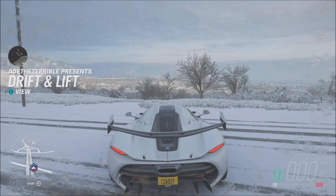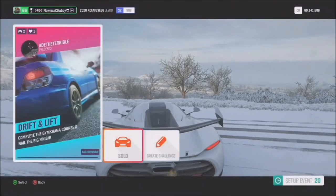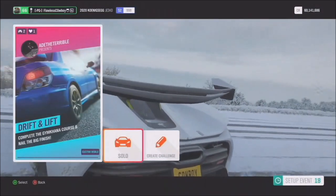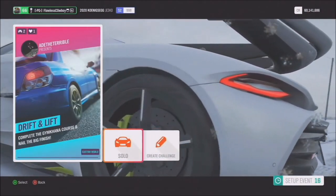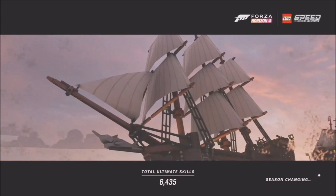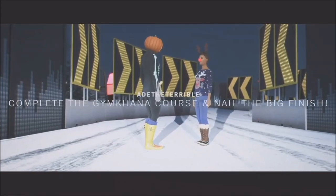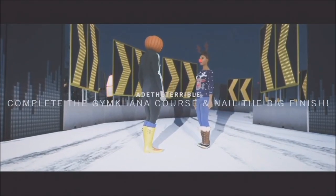Let's jump into this one by Aether Terrible, one of our UI artists - I haven't played this one before, could be anything. He is good at making challenges. The card reads 'Complete the Gymkhana course and nail a big finish.' Every time you load up the game, these will just be scattered around your world and you can drive up to them to see what they are. We've had quite a few people on the team playing it already and it's just really surprising - you never quite know what you're going to get.